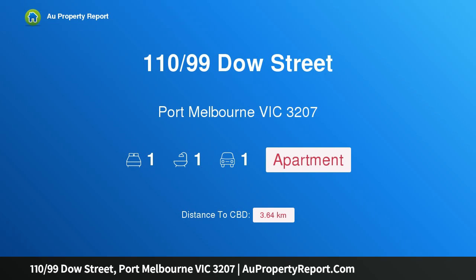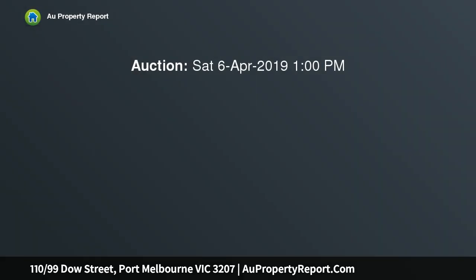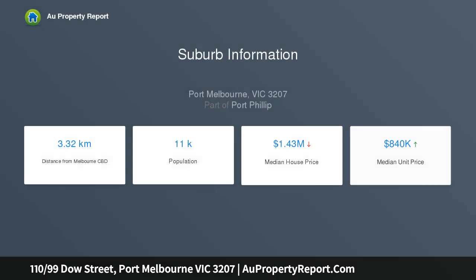I am glad to introduce property 110/99 Stow Street, Port Melbourne Victoria 3207. Invest in a lifestyle where lifestyle meets convenience within this designer boutique address, quietly positioned in the back streets of Port Melbourne. This gorgeous one-bedroom apartment sits within a unique waterside development.